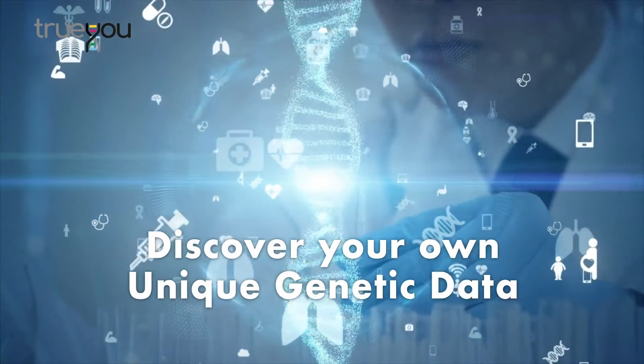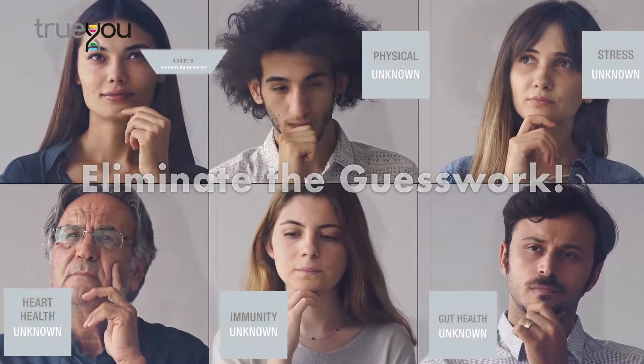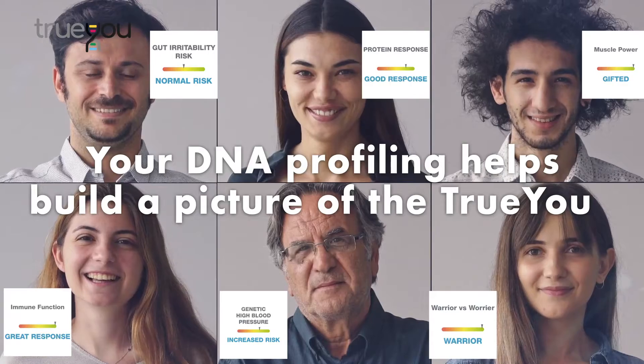It starts by discovering your own unique genetic data, which is encoded in the DNA of your genes. Eliminate the guesswork. Say goodbye to one-size-fits-all plans. Your DNA profiling helps build a picture of the true you.